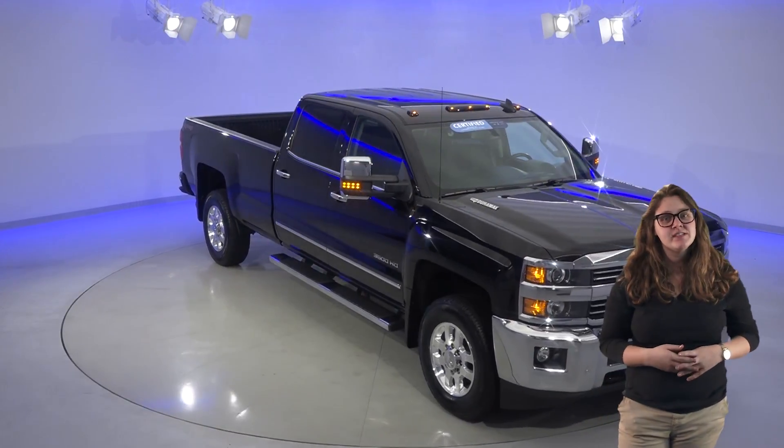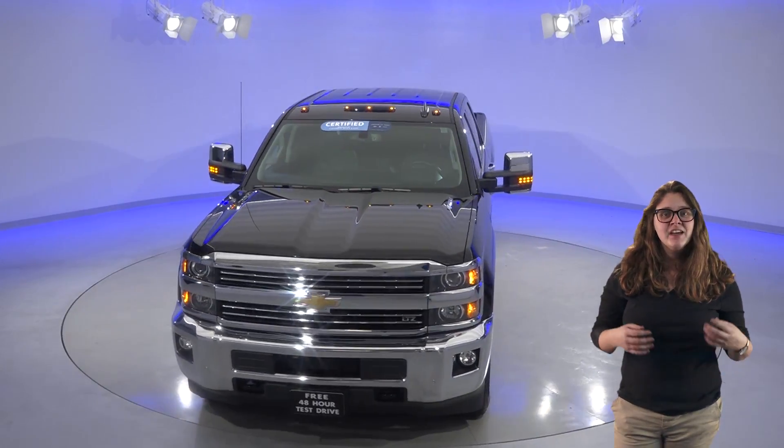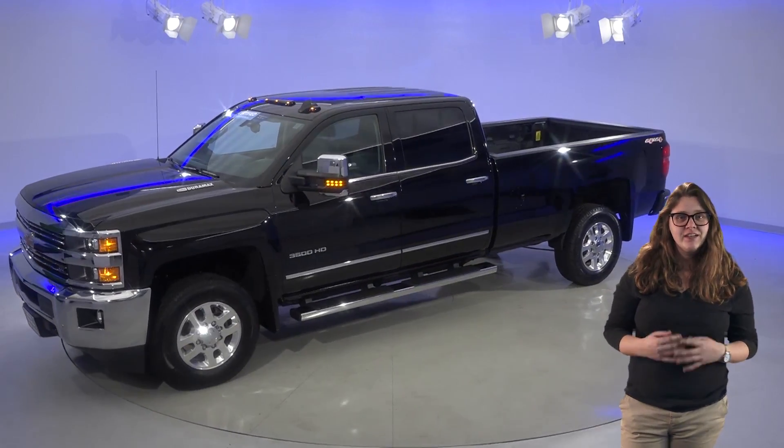Here's a very nice 2015 Chevrolet Silverado 3500 HD that's in great shape and you'll definitely want to consider if you're shopping around for a truck. It has lots of nice features like its spacious crew cab and its beautiful black leather interior. You'll also have nice features like the front heated seats.